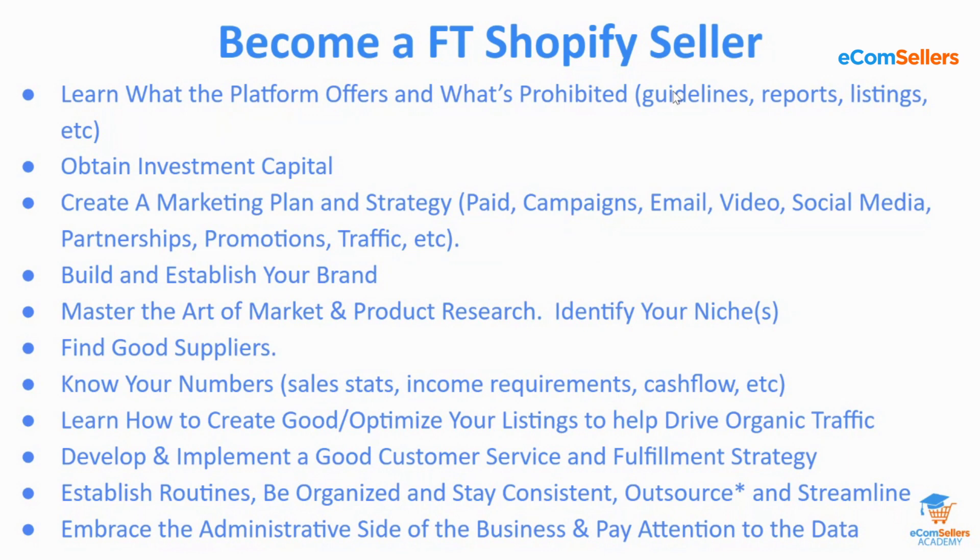Next, you need to build and establish your brand. That means figuring out everything associated with your brand — your colors, your logo, your look and feel of your site, and the products you're going to sell. Build and establish your brand so that you have at least some awareness, because ultimately at the end of the day, you're working to build a brand on the platform.